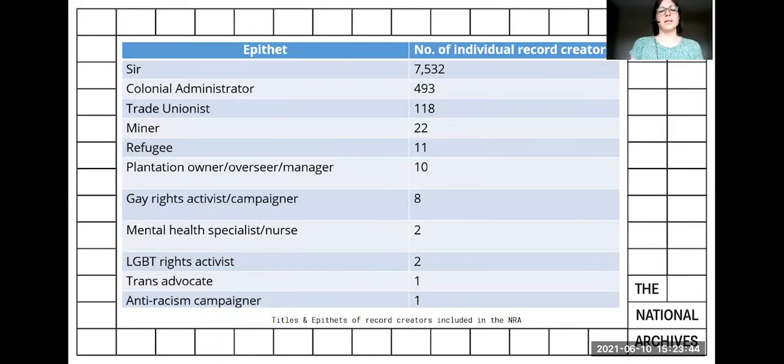We record titles in the NRA and use the term 'epithet' to represent a person's profession or what they were best known for in their lifetime. A cursory glance at this data reveals how skewed the representation in the NRA is towards elite white men, reinforcing a very narrow, biased view of the preceding centuries of UK history and creating archival silences.